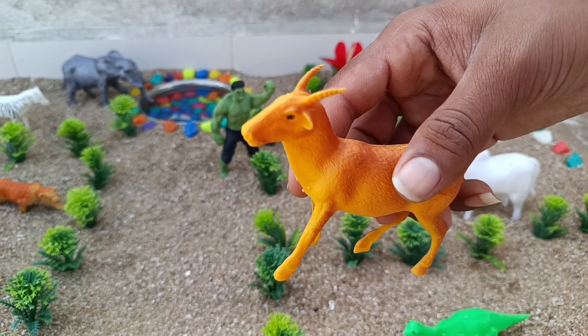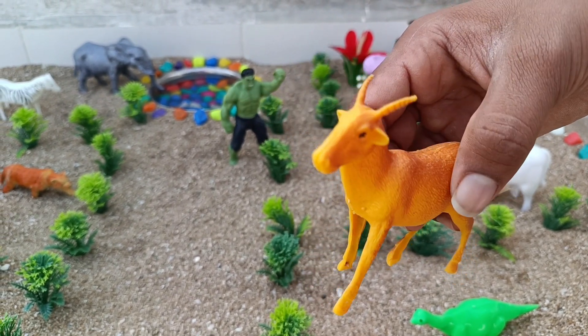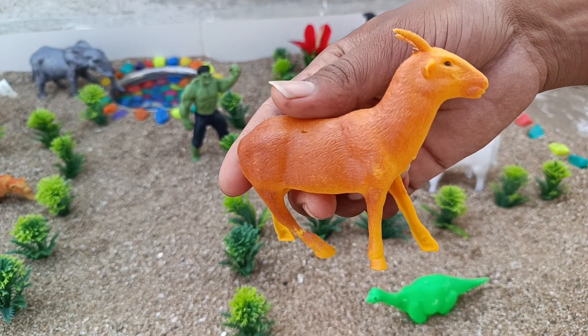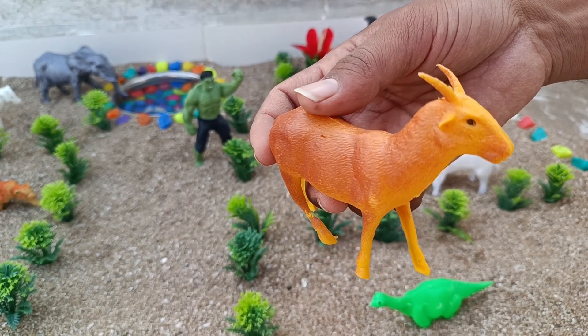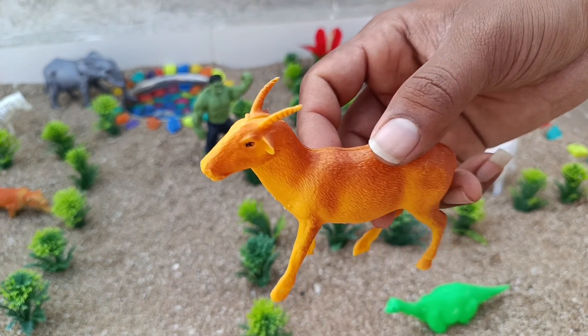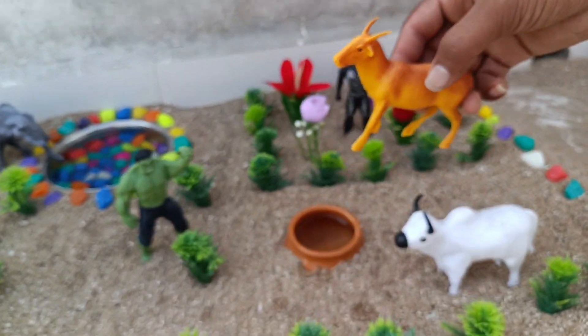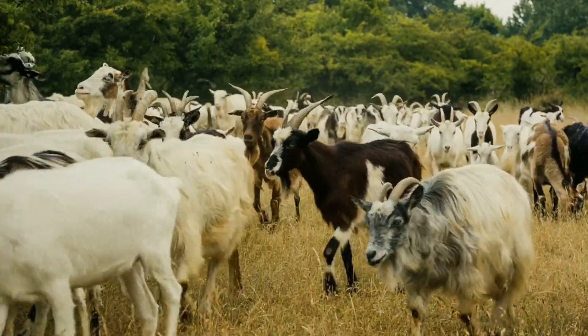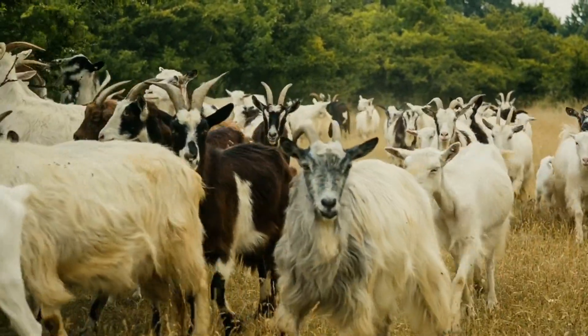This is a goat. The goat is lighter of build, has horns that arch backward, a short tail and straighter hair. Male goats, called bucks or billies, usually have a beard.